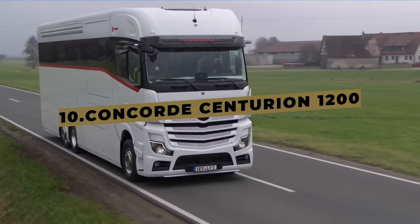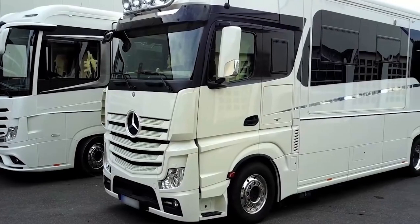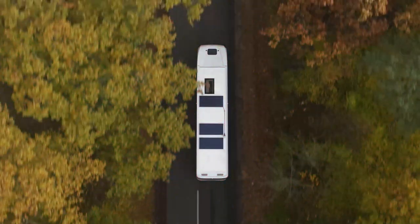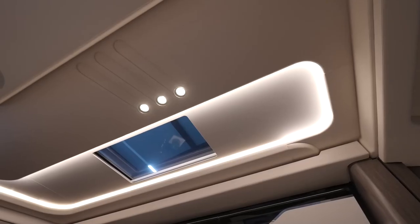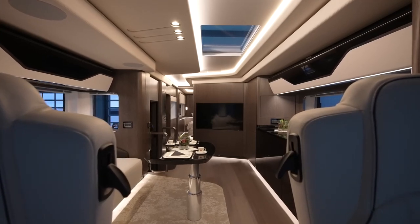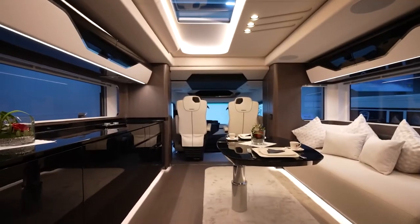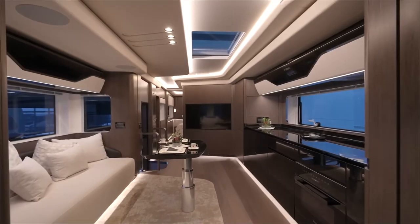While it may take the last spot on our countdown, don't let that fool you. The Concorde Centurion 1200 is anything but ordinary — it's a true beast of sophistication. The real magic happens within its luxurious confines. This RV boasts the renowned Rotondo design concept, where every element, from the stunning atlas cedar furnishings to the brushed stainless steel pilasters, effortlessly flows together along exquisite curves. Step inside, and you'll be enveloped in an atmosphere of elegance and spaciousness.